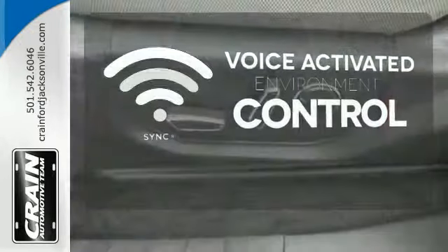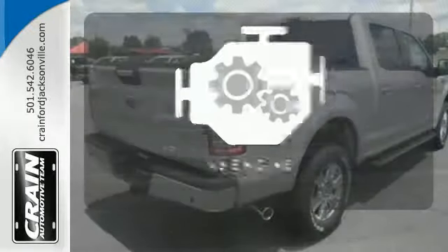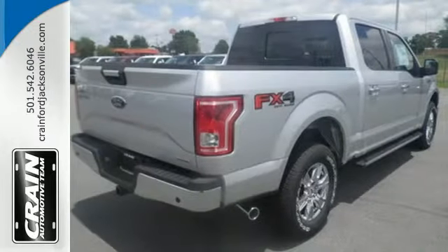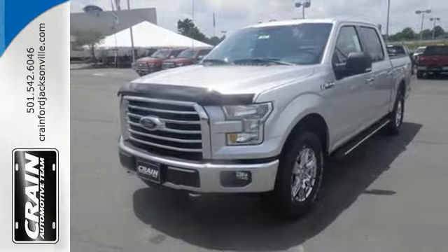hands-free calling and so much more with just the sound of your voice. The V6 engine provides the power you need. Bring home this F-150 today and get to work like never before. Visit us anytime at Crain Team dot com.